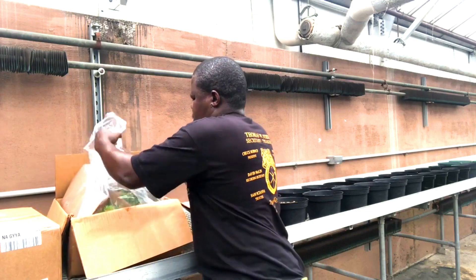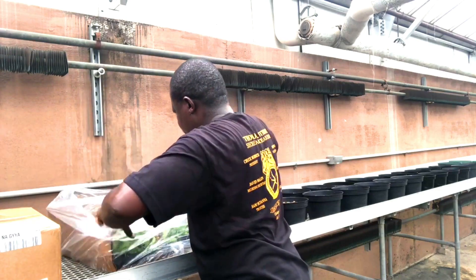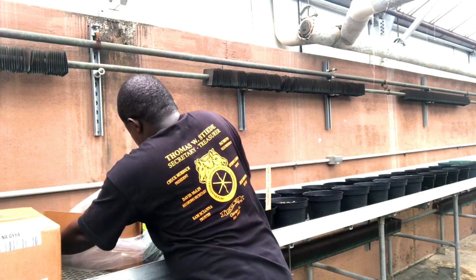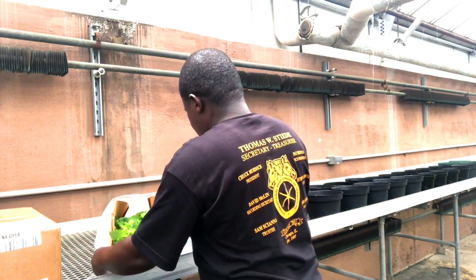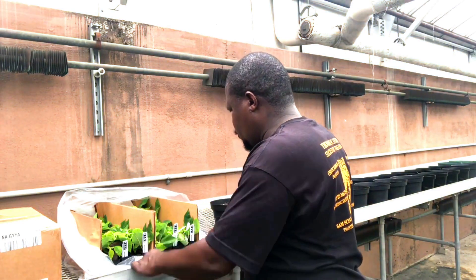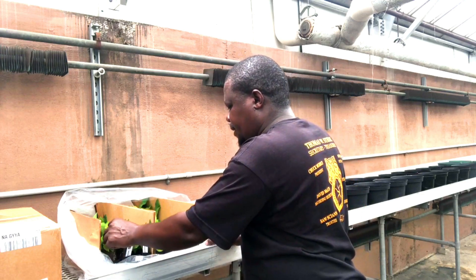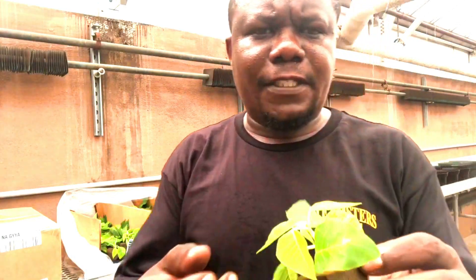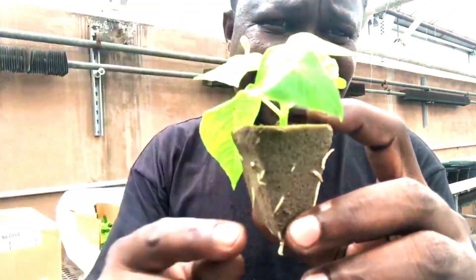Inside the package, the cuttings come in oasis plugs — they are all wet and nice. We expect no damage, though sometimes the box gets thrown around and some material falls off the cells. The cuttings are put in these oasis plugs, just like the regular ones you find in florist shops, where the cutting is rooted. This is already a rooted cutting, and that's what we want for ease of operation.